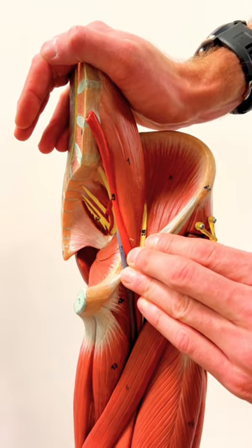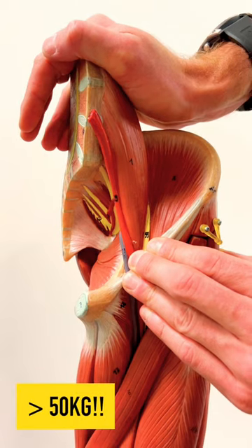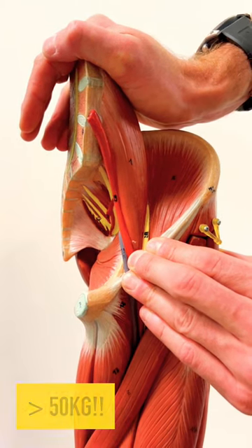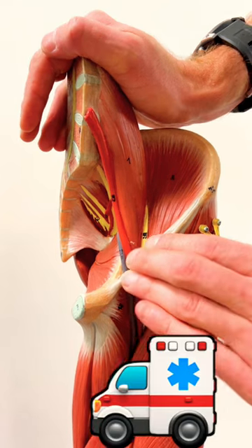If there's been a catastrophic injury to the femoral artery, direct pressure in excess of 50 kilos can compress the external iliac artery and can stop a patient bleeding out whilst we're waiting for the emergency services.